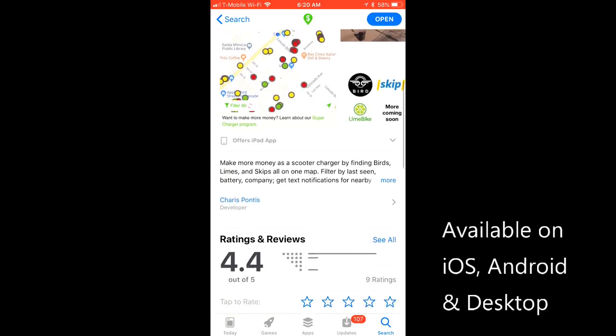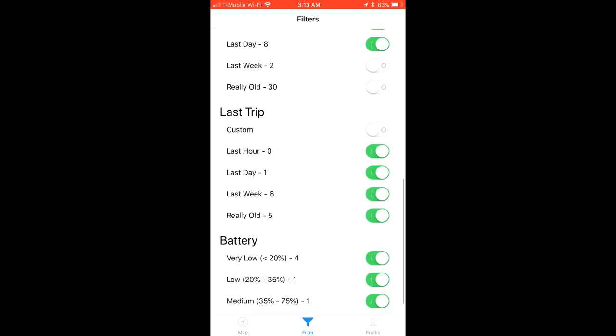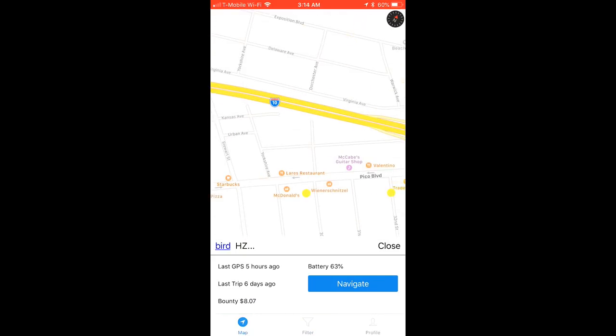If you're using Android and want the ability to filter what you see on the map, there's a third-party app not affiliated with Bird called Scooter Map which allows you to do just that. Scooter Map's filters work a little differently than those in the Bird app, but you can still hone in on the exact type of scooters you'd like to find. Keep in mind that while Scooter Map can help you locate birds, you'll still need to use your Bird app to capture, release, and manage your birds.